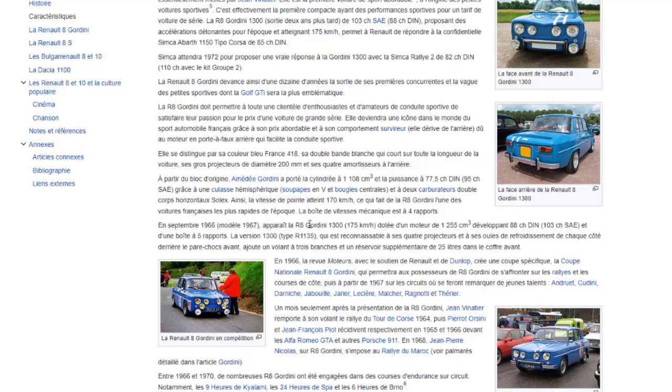En septembre 1966, apparaît la R8 Gordini 1300, atteignant 175 km/h, avec une cylindrée portée à 1300 cm3.